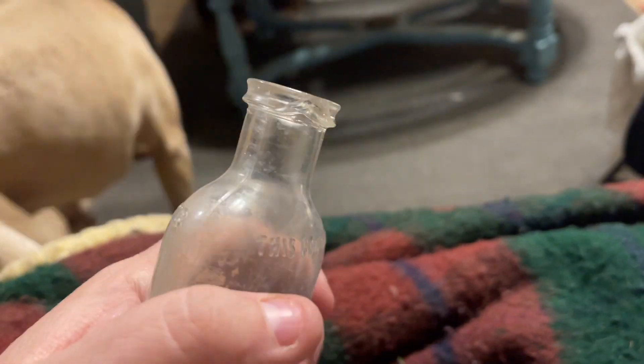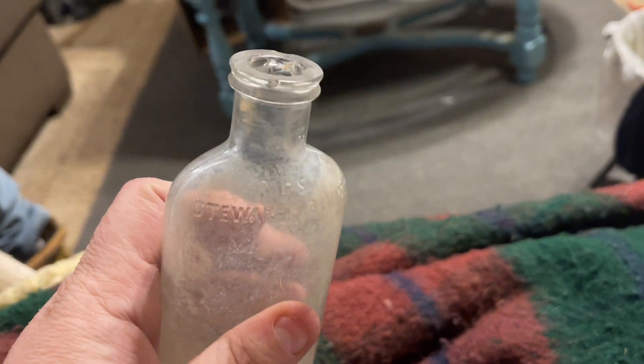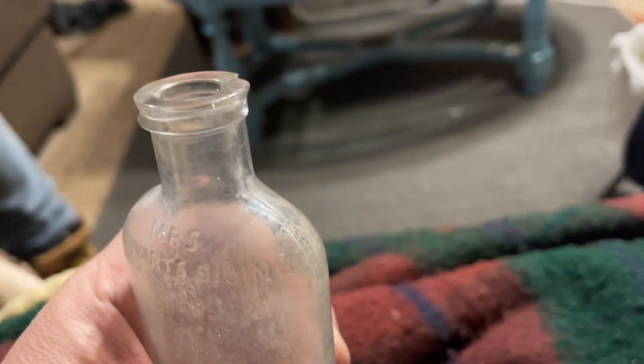I got this little bottle — it's chipped at the top — but it's bluing. It says right on there that it's Stewart's Blue Wing.